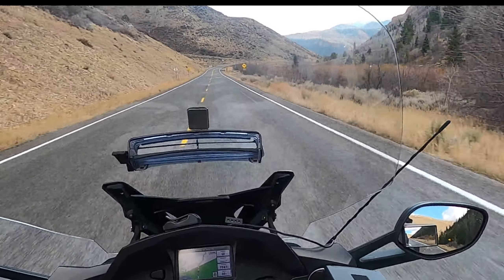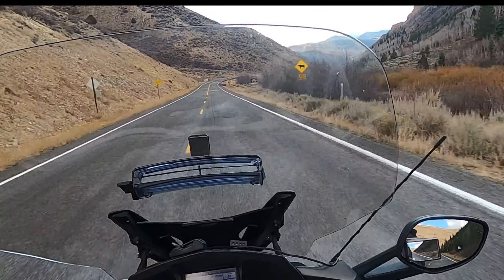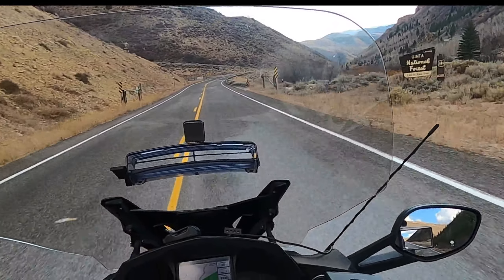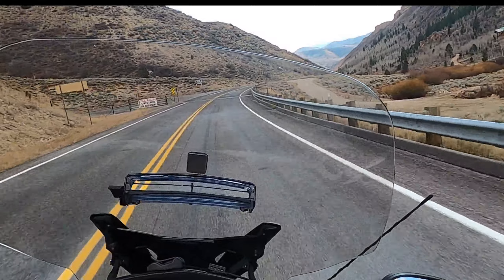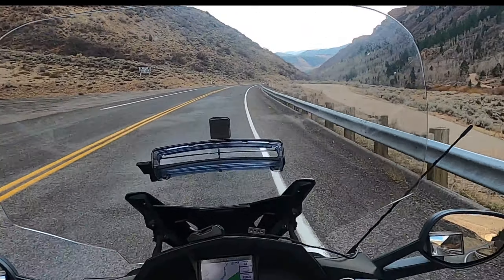Coming up is a cattle grade across the road. Those things are extraordinarily slippery. I always try to hit those straight up and down — I'll straighten the bike up and go right across it straight.